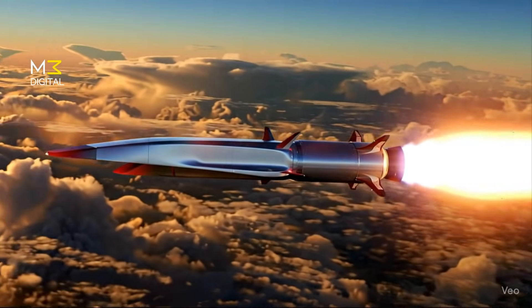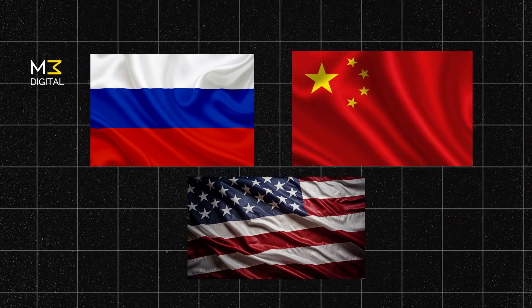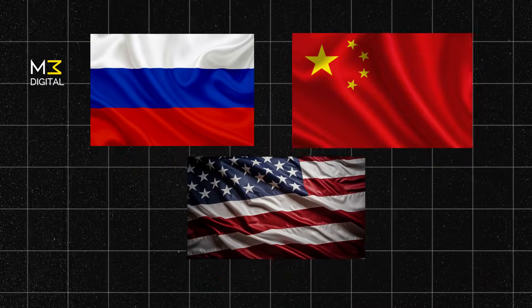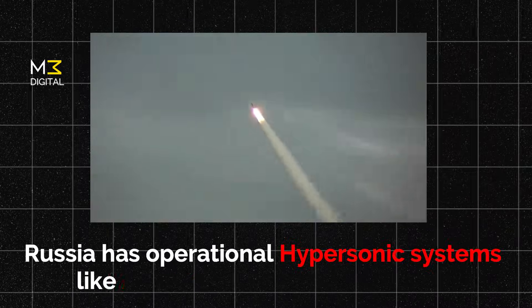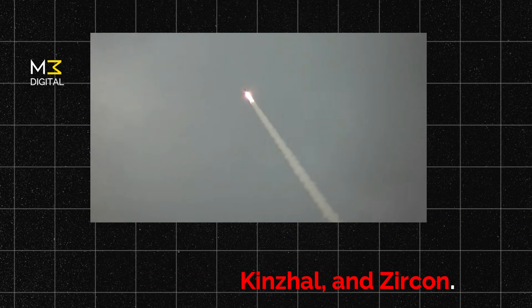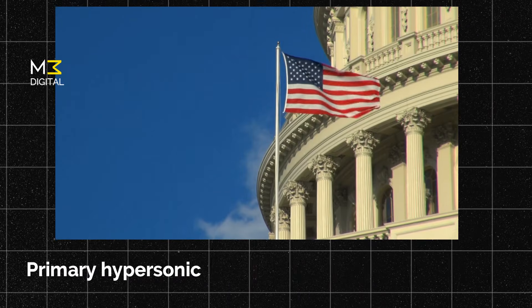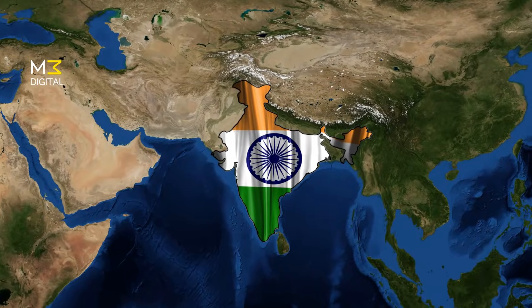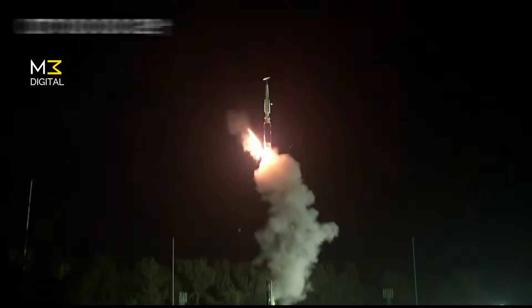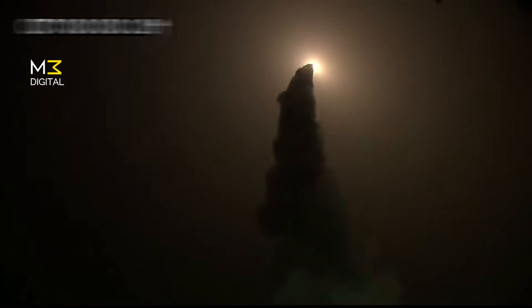The Global Hypersonic Race: Until now, only Russia, China, and the United States had hypersonic missile capabilities. Now India joins this exclusive group. Russia has operational systems like Avangard, Kinzhal, and Zircon. China has the DF-17 with the DF-ZF glide vehicle, while the U.S. is developing many hypersonic systems. India's entry is special because it developed this advanced technology largely on its own. With systems like ETLDHCM, India is expected to operationalize hypersonic weapons by 2030, putting it on par with the world's top defense powers.